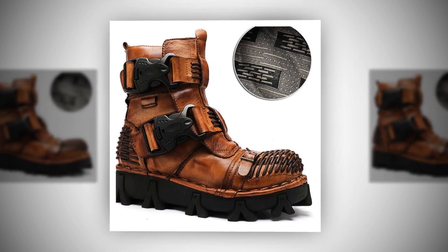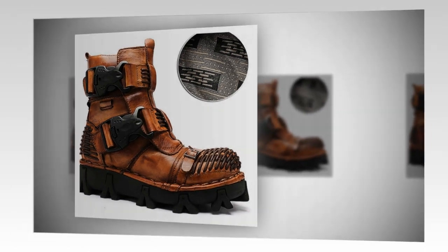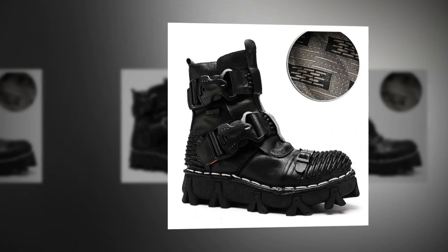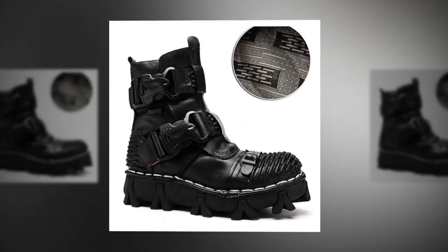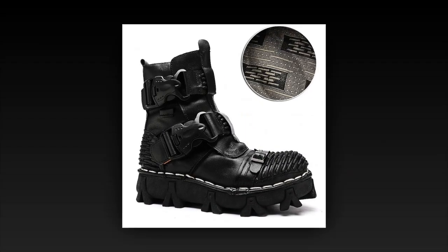Highlights. Our boots boast premium-quality leather uppers, ensuring durability and a timeless look. Specifically designed for hiking, these boots offer unparalleled support and comfort, making them ideal for tackling challenging terrains. The boot shaft, designed as booties or ankle boots, provides a trendy yet practical look, perfect for any outdoor adventure.